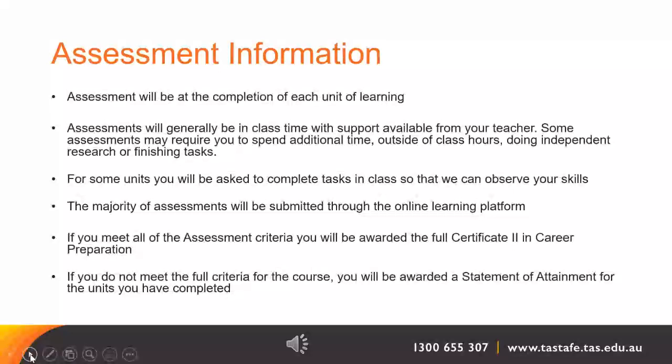If you meet all of the assessment criteria for all of the units, you will be awarded the full Certificate II in Career Preparation. However, if you do not meet the full criteria for the course, you will be awarded a statement of attainment for the units that you have completed.